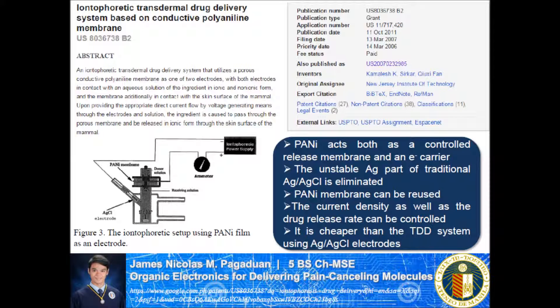I haven't seen a patent specific for this, but this innovation is related to a patent named Iontophoretic Transdermal Drug Delivery System, based on a conductive polyaniline membrane. According to this, controlled release of an ionic pharmaceutically active ingredient is possible via iontophoresis through the skin surface of a mammal. The conductive polymer employed can be reused, eliminating the unstable silver anode of the traditional silver-silver chloride electrodes and lowering the overall cost. Just like the organic electronic ion pump, the current density as well as the drug release rate of the system can be controlled. Conductive polymers can yield satisfactory release data, which is indicative of a potential material for implantable bioelectronics such as a drug delivery system.